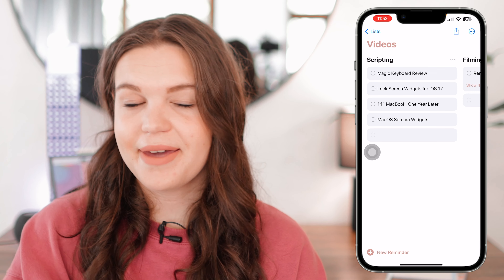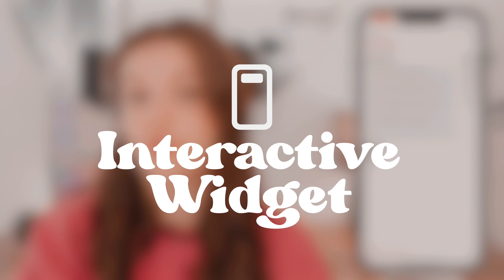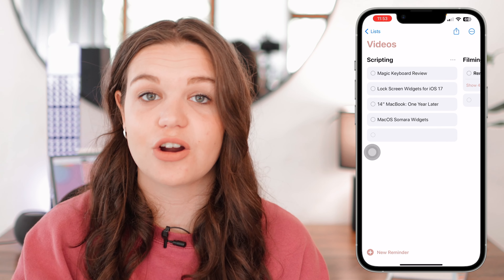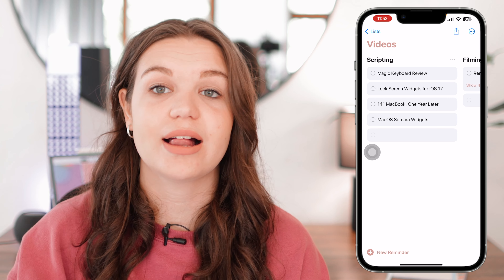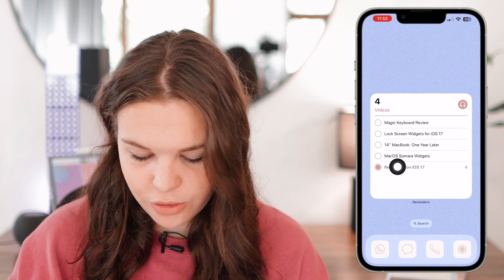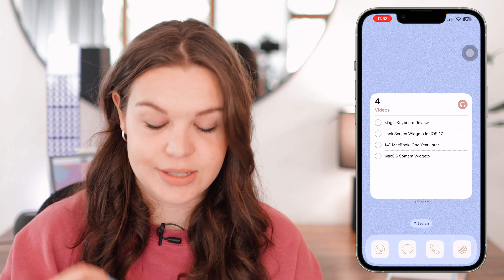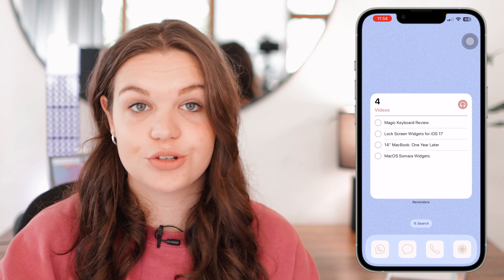Lastly, this isn't a Reminders-specific feature, but very helpful: we now have interactive widgets on iOS 17. You can have a Reminders list on your home screen and tick items off directly from there. I did a whole video on all the new interactive widgets — I'll have that linked. On my home screen you can see my list of videos, and I can easily tick them off, reducing the reminder count. This is great for viewing lists at a glance without opening the app, even for daily to-do lists.